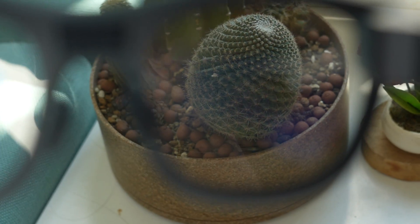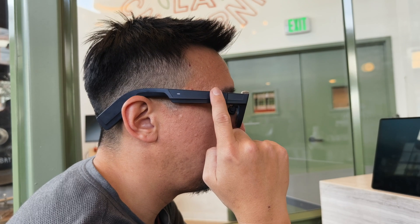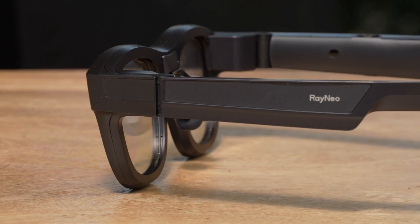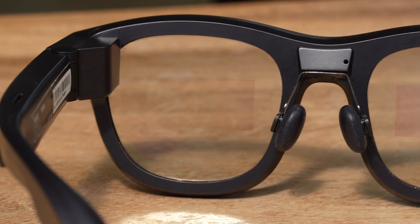When I wear the Rayneo X2 and it's not turned on, I can see through the glasses almost completely normally. I do notice the two squares slightly at the bottom of my peripheral vision — those are waveguides through which the micro-LED projects the visuals. There are touch-sensitive panels on the left and right side, as well as a physical button at the bottom of the right arm. There are speakers on the right and left arm just above your ear, and there are mics in the glasses that allow you to take phone calls, interact with a voice assistant, or listen to music.